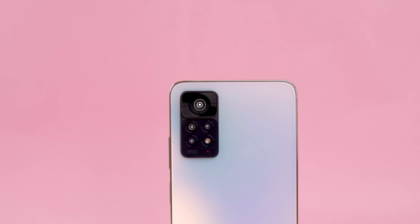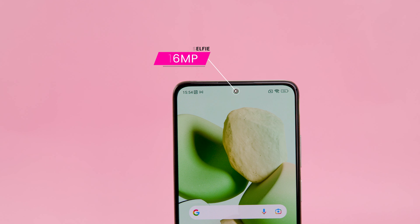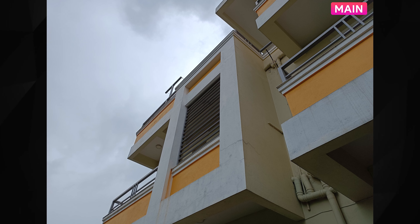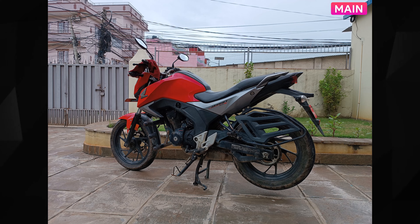On the camera side, the Redmi Note 11 Pro 5G has a triple camera setup, while the 4G variant has an extra depth sensor, making it a quad camera. The main sensor is the 108MP Samsung HM2, along with an ultra-wide angle sensor, a macro sensor at 2 megapixels, and a depth sensor. The selfie camera sensor is the same across both variants.